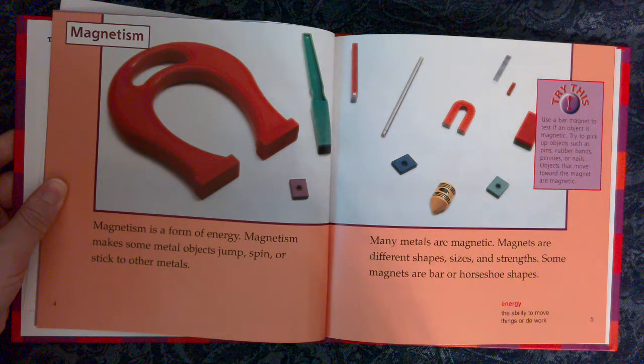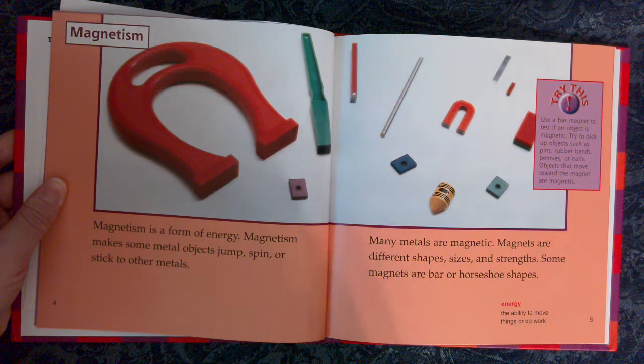Energy: the ability to move things or do work. Try this: Use a bar magnet to test if an object is magnetic. Try to pick up objects such as pins, rubber bands, pennies, or nails. Objects that move toward the magnet are magnetic.